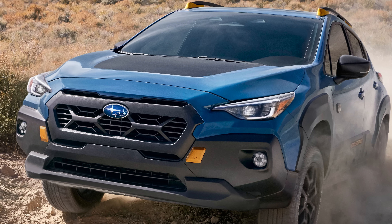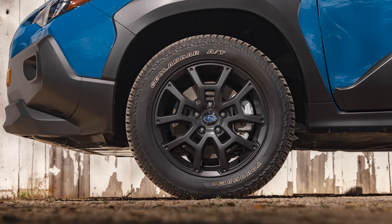Looking at other design cues pulled from the rest of the Wilderness family, we have the big matte sticker on the hood, which is a functional feature to cut glare. We also have black wheels and Yokohama Geolandar tires. Different on this Crosstrek Wilderness versus the rest is we now have a 5x114.3 hub, whereas previously all Crosstreks have had a 5x100 hub. So they've upgraded to the larger hub, meaning you could now run STI wheels on your Wilderness.